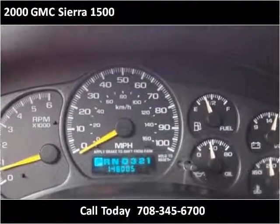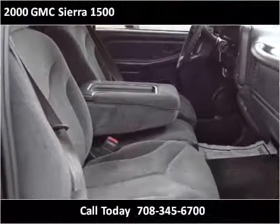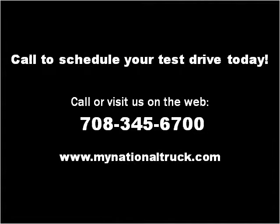Please visit our website at MyNationalTruck.com.